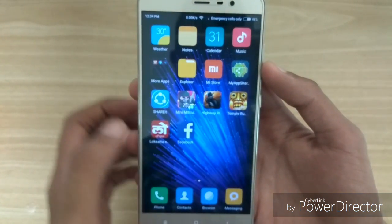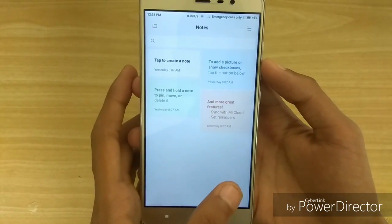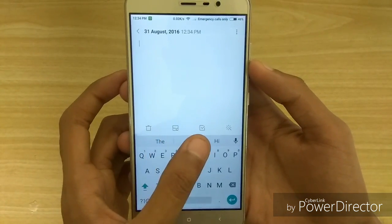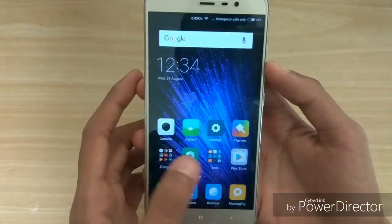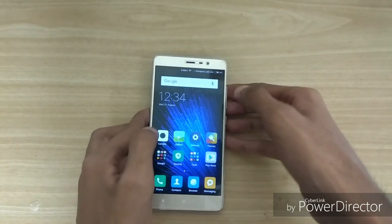Lastly, the notes application also gets some new changes and a new interface. We get new options like delete, add images, the list view, and also some background changes. These apps also get some additional features. Overall, the icons are also a bit rounder now.